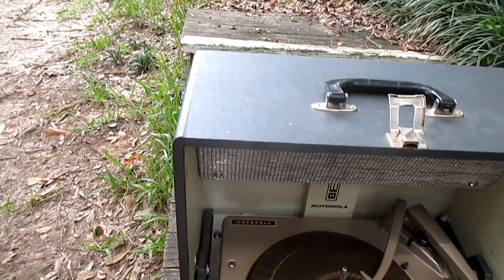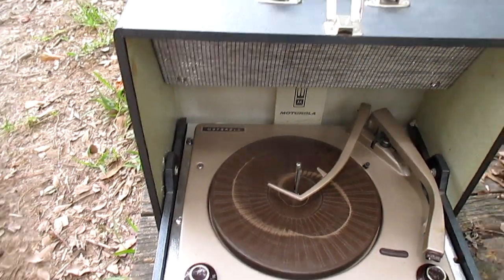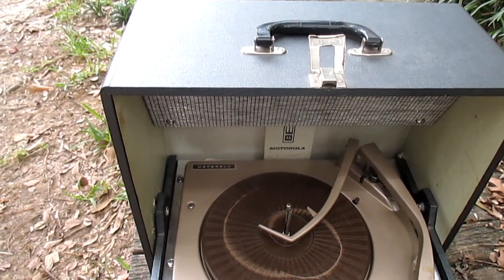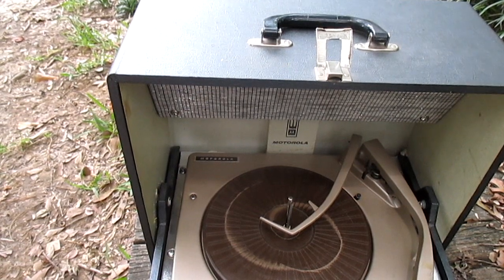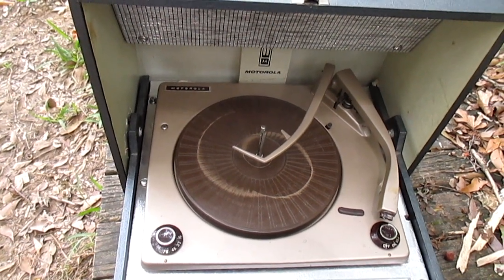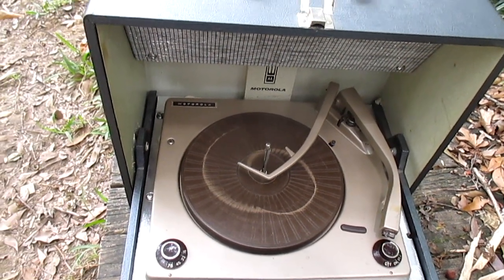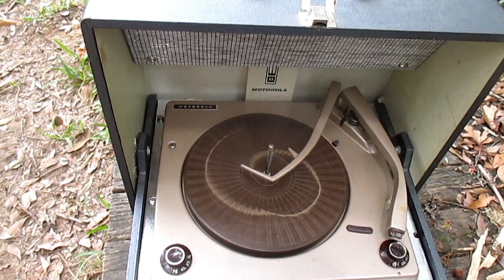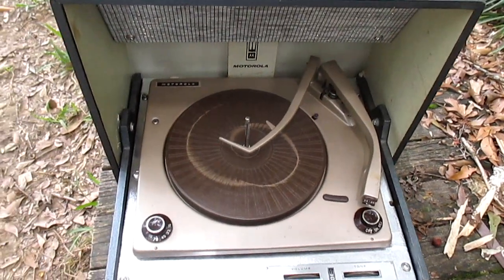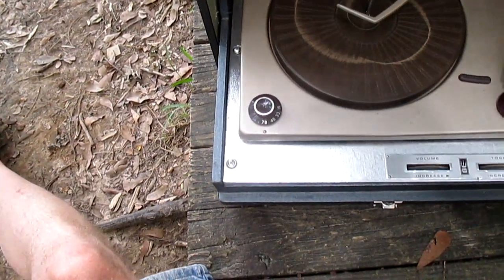I was reading the other day on the record player group about a guy who bought a record player off eBay, sent the seller instructions on how to pack it, and even offered to pay extra. The seller pretty much let him know he wasn't going to that much trouble — if he did that for everything he sold, he'd be losing money. My comment would be that if a seller told me something smart like that, he'd be losing money on that deal because I would be demanding a refund just for his attitude. Once you buy it, it's yours and you have every right to request that the seller pack it a certain way.